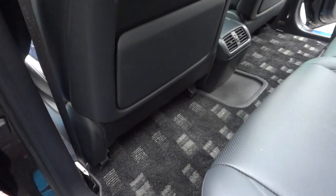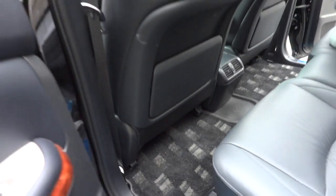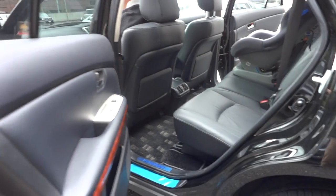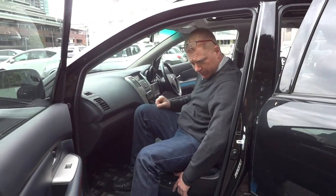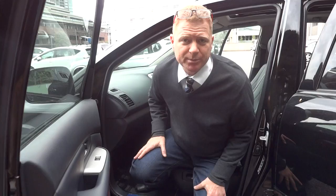It'll be a bit squeezy back then, but anyway — plenty of room. So if you need five seats, it's probably a very good choice. If you need seven, maybe have a look at an alternative. Give us a call, thanks for watching, bye.